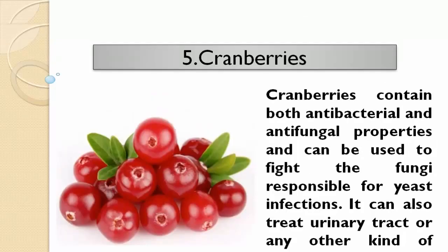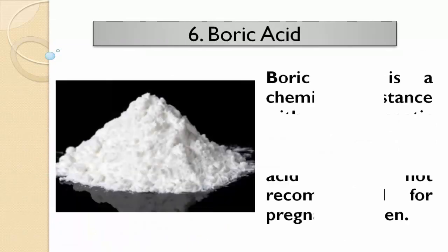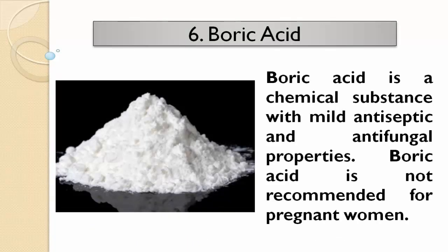Boric acid is a chemical substance with mild antiseptic and antifungal properties. Boric acid is not recommended for pregnant women.